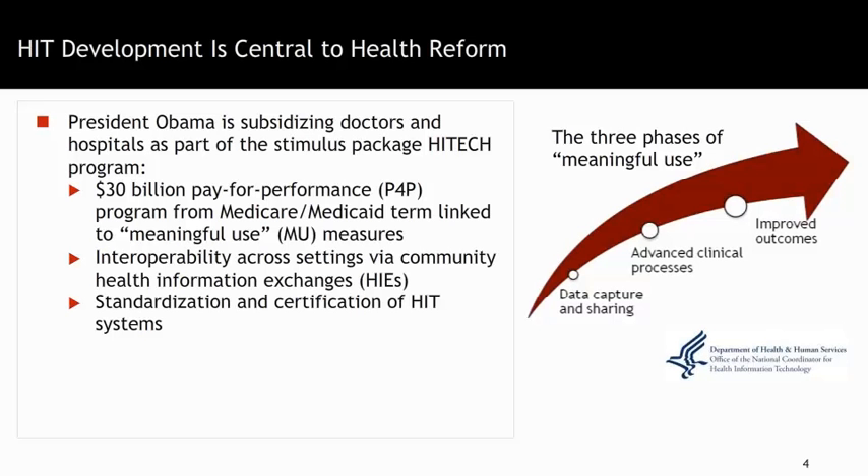Meaningful Use Stage 1 is about having structural systems in place. Meaningful Use Stage 2 focuses on how well they use the systems. And then Meaningful Use Stage 3, which is a year or two off sitting here in 2014, focuses not just on what they do but the impact that it has. The policymakers were very smart in not focusing just on putting a system in place, but on how it can be used. As part of the HITECH program of 2009, it wasn't just putting a doctor EMR in place, but also setting up health information exchanges, HIEs, across the country.